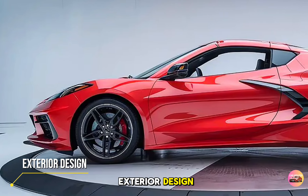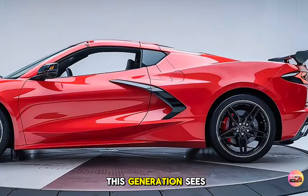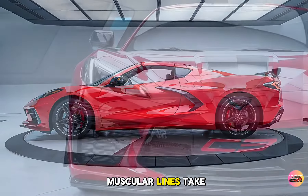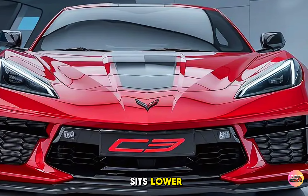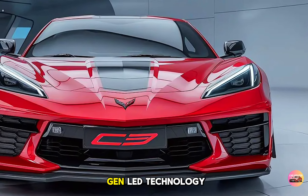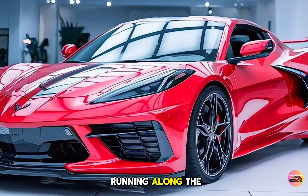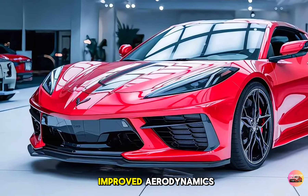Chevrolet has pushed the envelope with the C9's design. This generation sees the Corvette embracing a futuristic yet aggressive aesthetic that merges aerodynamics with sharp, muscular lines. The C9's newly designed grille is wider and sits lower, enhancing airflow to cool the engine, while sculpted headlights feature next-gen LED technology for better visibility and style. Those bold curves running along the sides help direct air to the rear for improved aerodynamics.